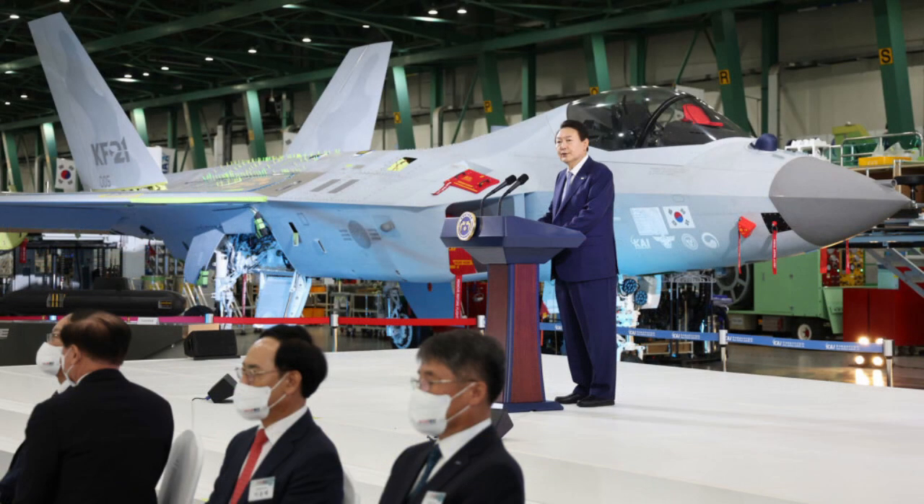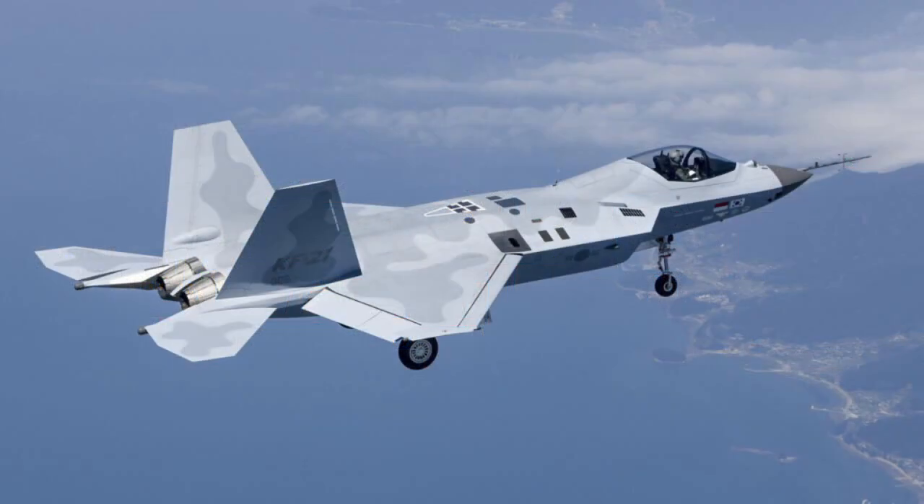Cash-strapped Indonesia is staying the course of its participation in South Korea's KF-21 Boromae advanced jet fighter program, underscoring Jakarta's perceived urgent need to modernize its air force, despite missing several payments in the years since the two-nation agreement was made. Indonesia will receive one prototype when it fully meets its financial obligations under the deal.